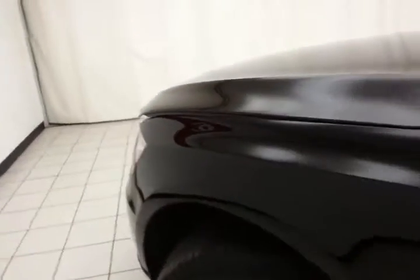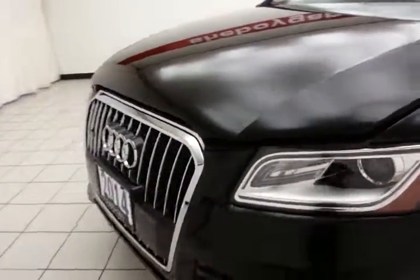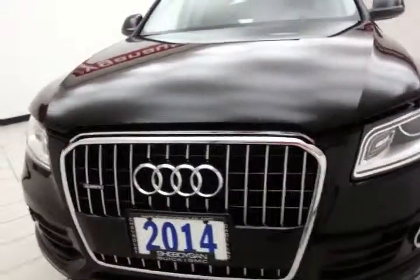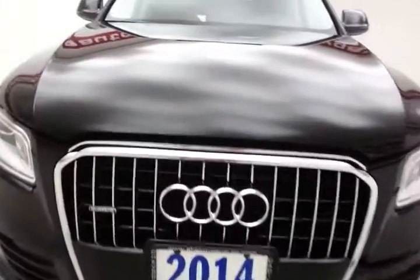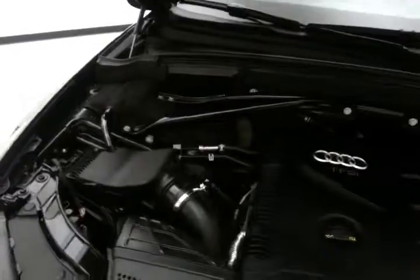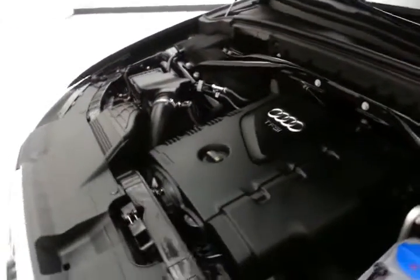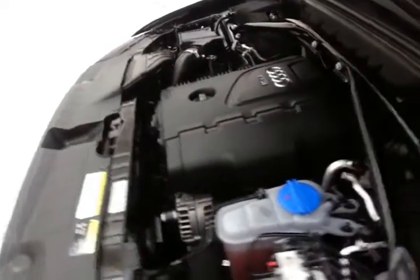Under the hood, this Q5 has a 2.0-liter turbocharged 4-cylinder producing 220 horsepower, and just as clean under the hood as the rest of the vehicle. Excellent fuel economy for an all-wheel drive crossover — EPA average of 20 miles per gallon in the city and 28 on the highway.